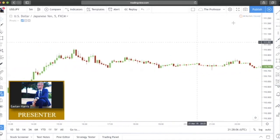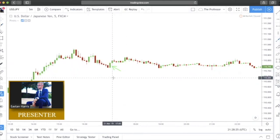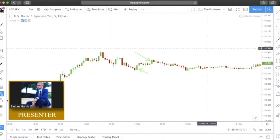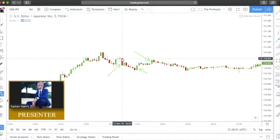Here we have a bullish Marubozu — this one has hardly any wicks on the bottom, nice move up. And here's a very solid Marubozu candle with no wicks at all — price printed this but ultimately continued to the downside, so that was a failed one. Here we have a bearish Marubozu candle — price opens and flows very smoothly down to the bottom and closes.